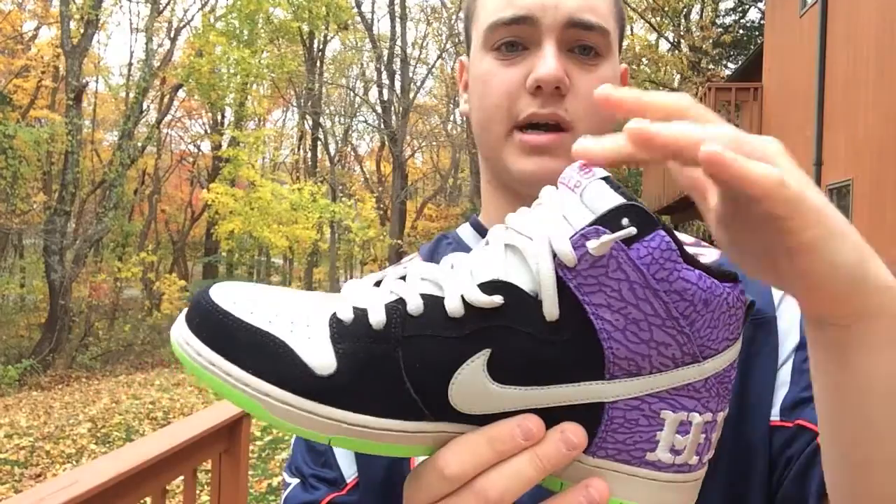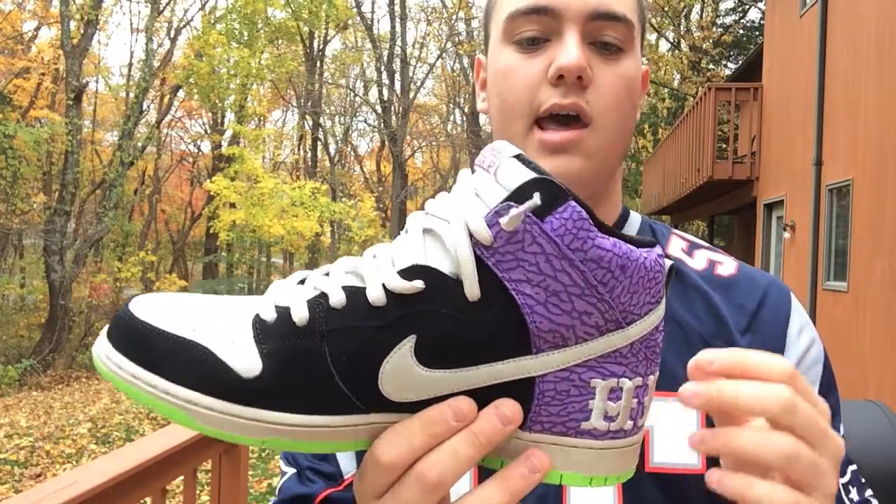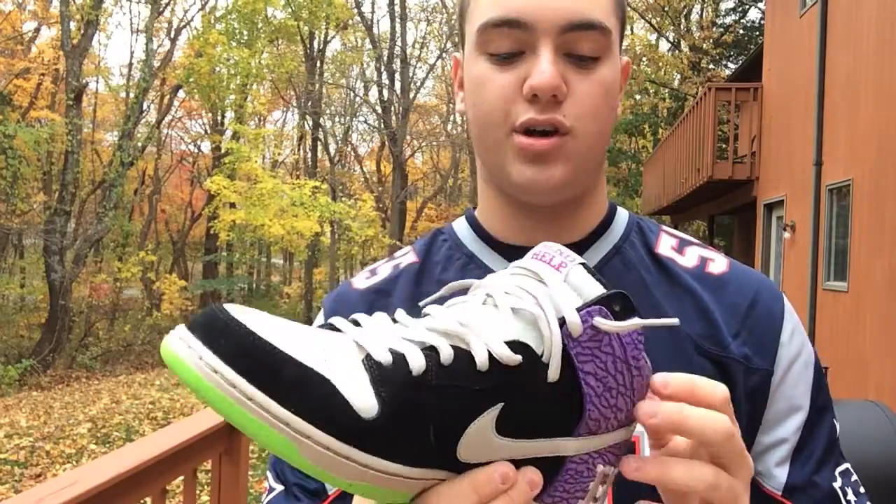I really love when they put stitching on shoes like that — whether it's heel stitching, something on the tongue, or like on the FTCs that came out recently with the back stitching. I'm a big fan; I think it adds a lot to the shoe.